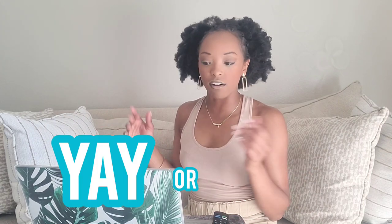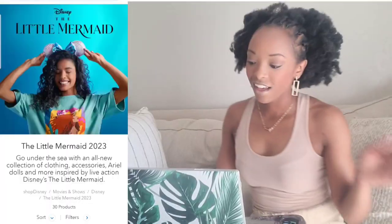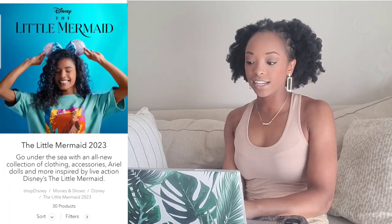Hey everybody, welcome back to my channel — it is Millie the Mermaid. In today's video I'm going to be reviewing all of the live-action Little Mermaid merch on ShopDisney.com, along with doing an unboxing, in celebration of the Little Mermaid coming out on May 26th. I've actually got some magic in the mail from ShopDisney.com — I'll leave a timestamp so you can skip to the unboxing. But first, let's go over all of the live-action Little Ariel merchandise on ShopDisney.com and see if it's a yay or nay.